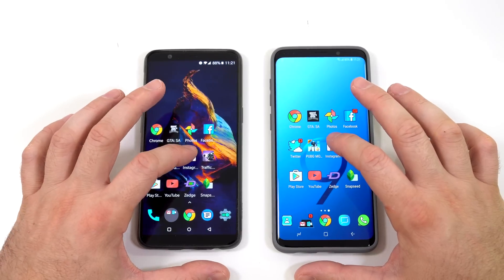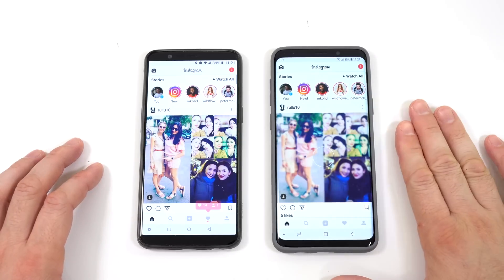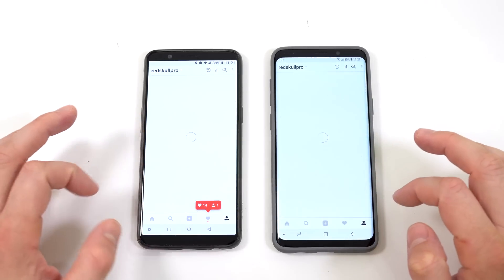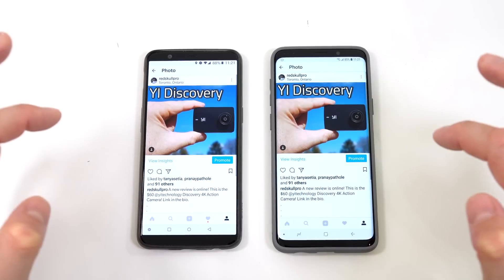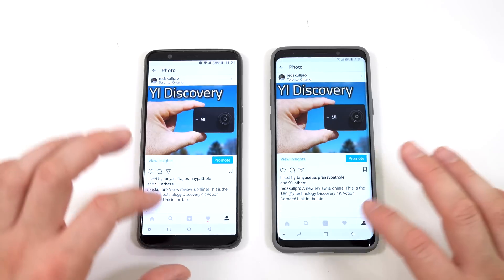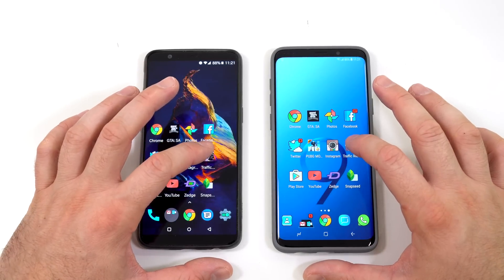Next app is Instagram. I believe it was faster again on the S9 Plus. Opening my account and then a picture — very similar times but maybe the OnePlus 5T was a bit faster at opening that picture.